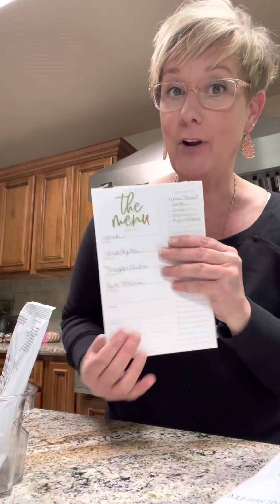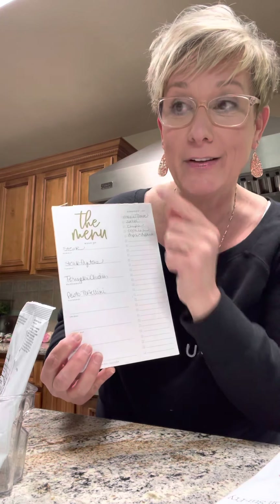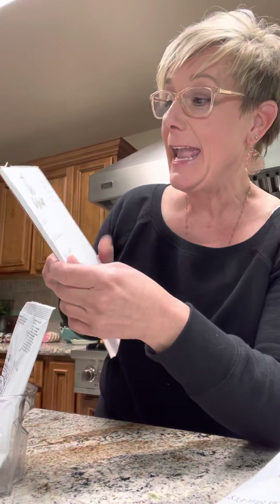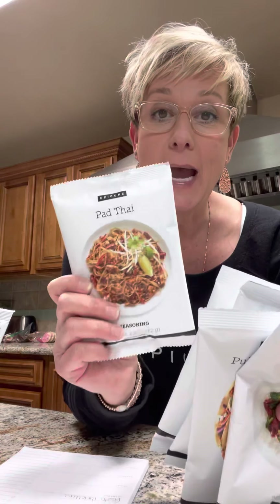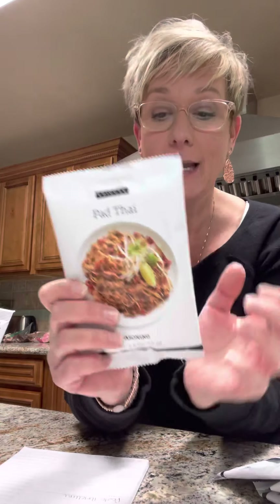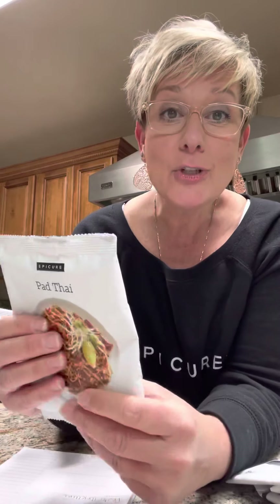And then I write them down on my menu, so the family actually knows what we're having. They don't ask me anymore. And I take these meal solutions and with this, I create my grocery list. What's great about these — there's so many things — starting with each of these packets having a recipe on the back. You just follow the recipe and it tells you what to get.